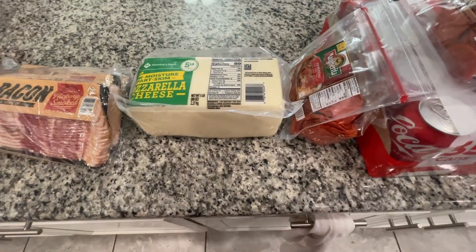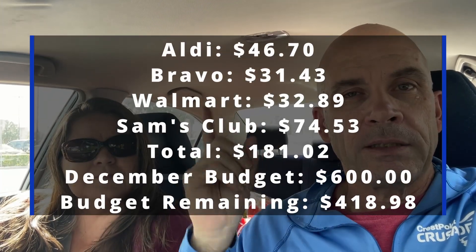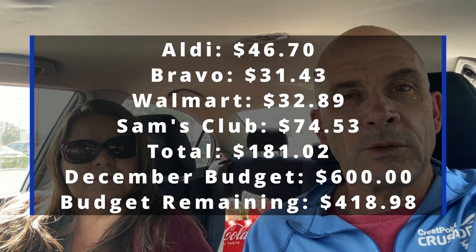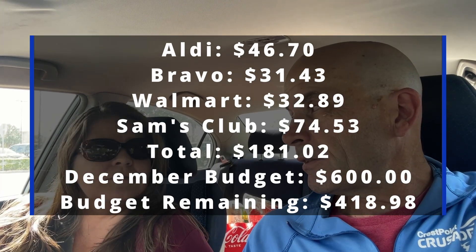And that is all for this haul. We went four places today — Sam's Club, Walmart, Aldi, and Bravo. But it was a huge stock-up haul and we're trying to fill up our freezer. We'll put what we spent at Sam's on screen, then Walmart, Aldi, Bravo, and that's the total. This is based on a $600 budget for three adults, and we'll show what we have left over for the rest of the month.